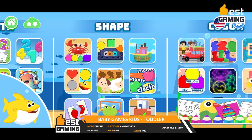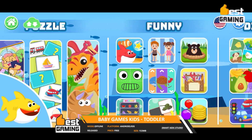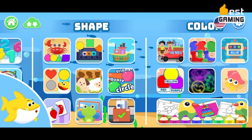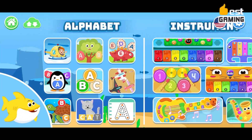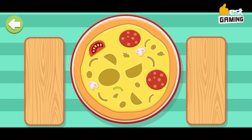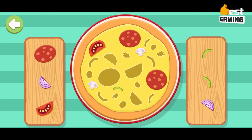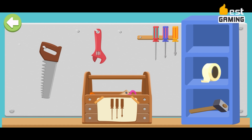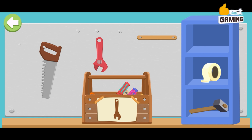Baby Games Kids by SmartKiDS Studio is a free-to-play educational game for toddlers and young children. The game features a variety of activities and puzzles that can help children learn about colors, shapes, numbers, animals, and more. The game is designed to be simple and easy to play, even for young children. The activities are also educational and can help children develop their fine motor skills, problem-solving skills, and cognitive skills. Baby Games Kids is a great game for parents who want to provide their children with a fun and educational way to learn.